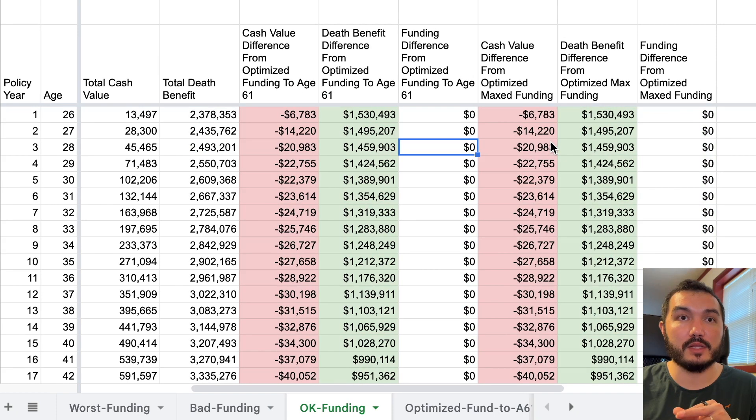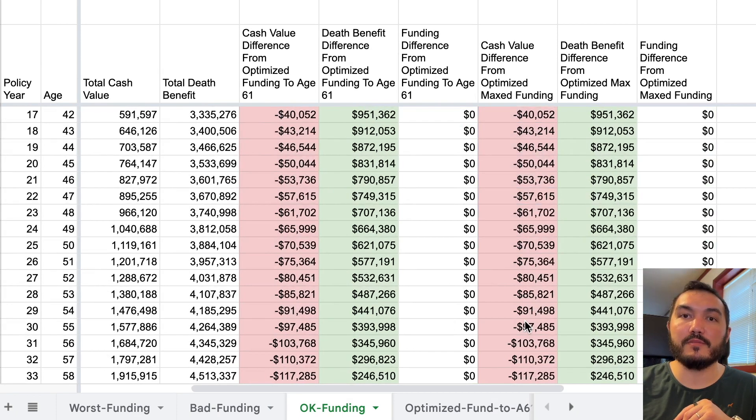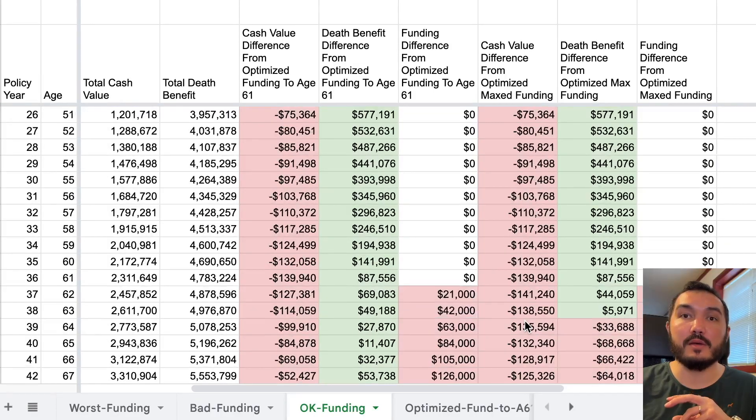The main part I want to focus on with this policy is that the funding is the same — these are all exactly the same, there's no difference between these optimized designs and the funding level. This policy has significantly more death benefit in those early years, but there's a big cash value difference that grows over time, and that cash value difference adds up.